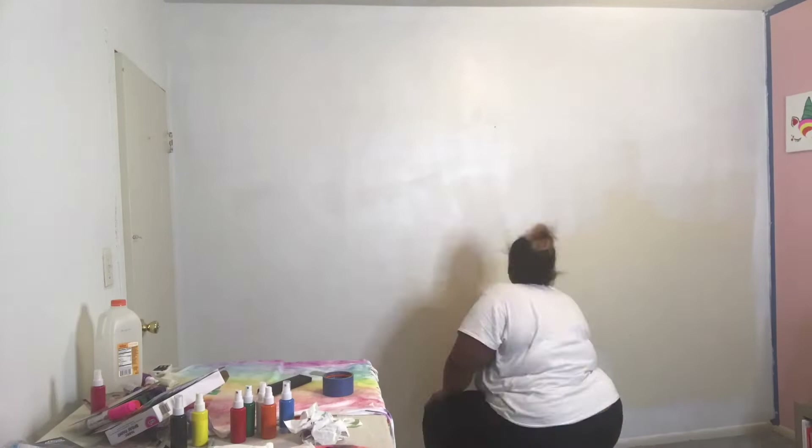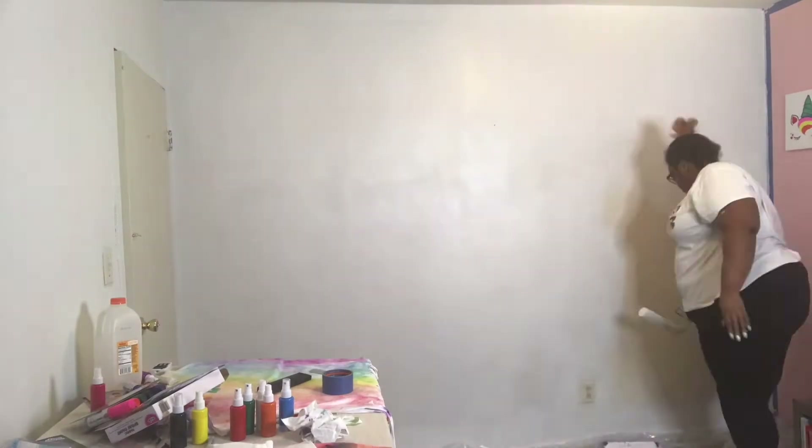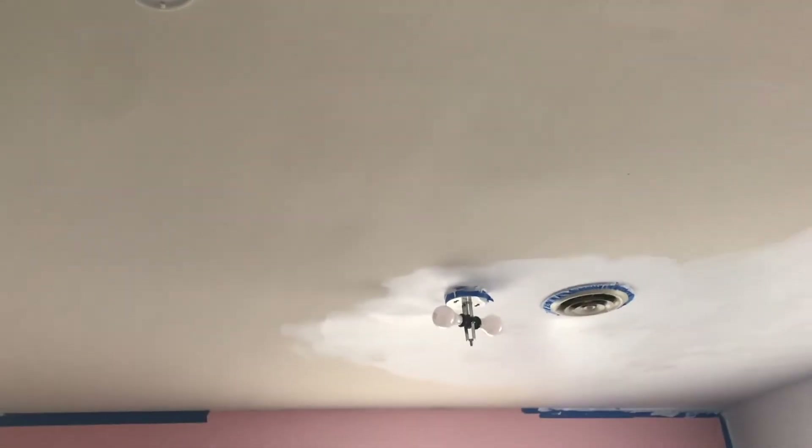After I painted the first wall I decided I was going to start painting the ceiling, because you know, after one wall comes the ceiling, right? But when I started painting the ceiling, stuff started dripping off onto my things, and that's when I realized I needed to clean everything out of this room. So cue the satisfying cleaning montage.